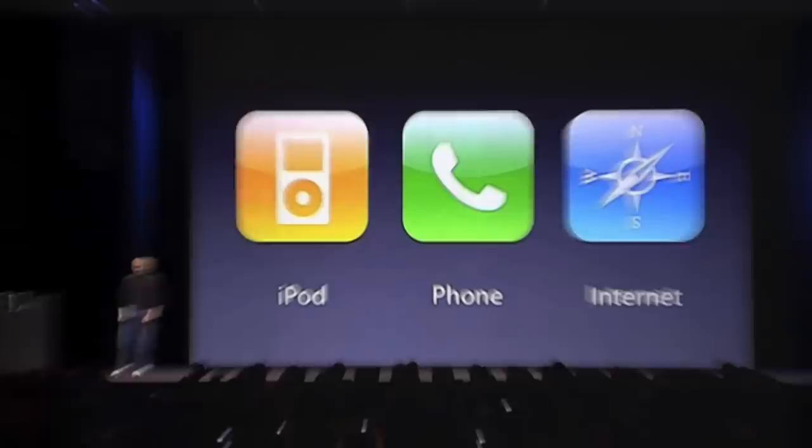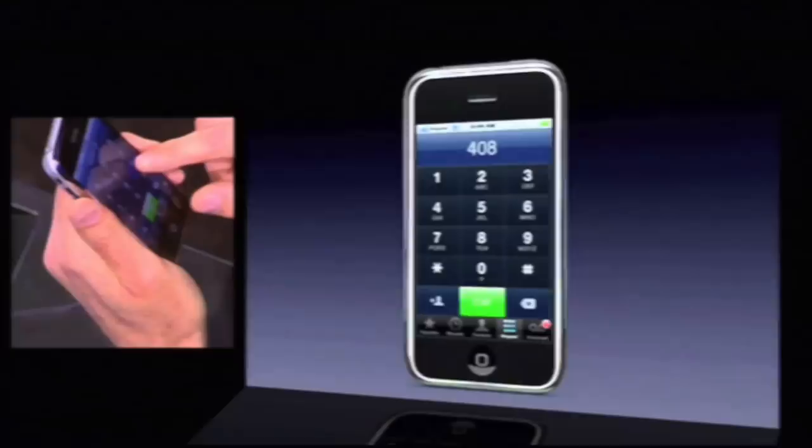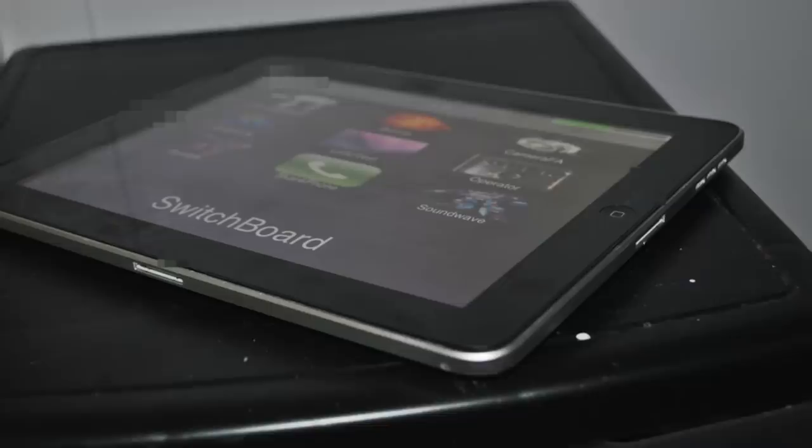Even though Apple put lots of effort into designing a new version of a tablet computer, Steve Jobs decided to debut a mobile phone instead — the iPhone. Because a technology used in the first iPhone was actually developed for a tablet device, and one of the factors that led to the development of the iPad actually had to do with Microsoft.